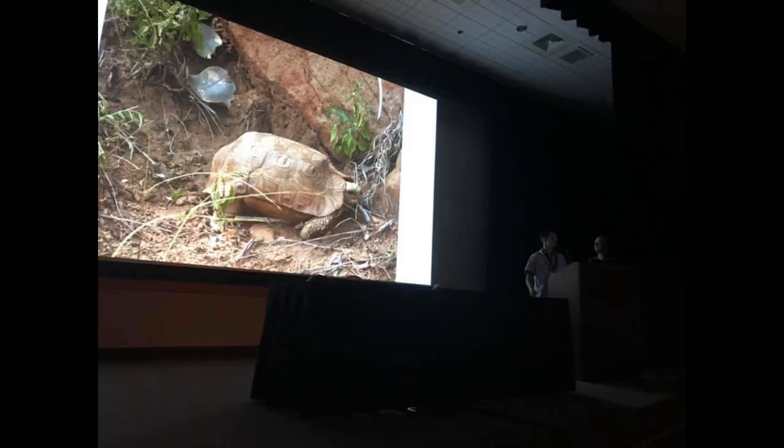Hey everybody, this is Tom Arbor and I am back from the Turtle and Tortoise Preservation Group meeting in Mesa, Arizona. I got back yesterday — what a trip it was. Jeremy Thompson and Dave Mifsa did a wonderful presentation on their trip to South Africa where they saw at least three species of Hingebacks and quite possibly a fourth. So that was a super exciting event. I didn't vlog there or take any extensive video, but I wanted to let everyone know it really was an amazing trip.